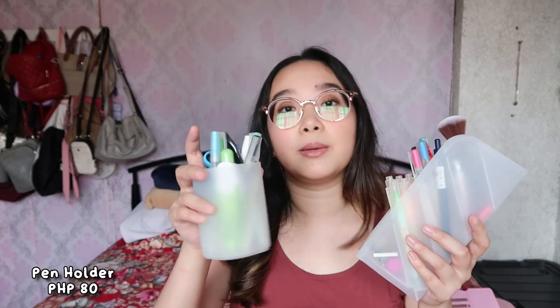I also wanted to show these again — my pen holders. I have my markers and highlighters here, and also a brush to clean my laptop. For my most used pens, I have this separate container, and I got it from the same store — I'm gonna link them down below. Just super handy; it's always nice to organize your pens and keep them more accessible on your table.